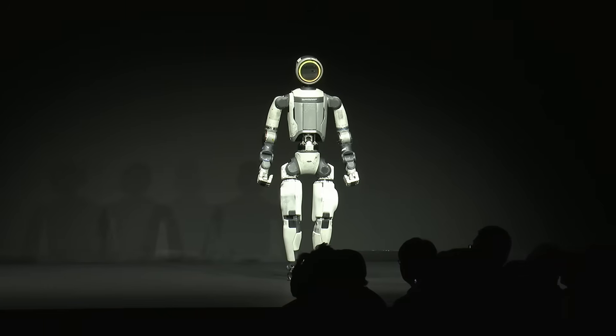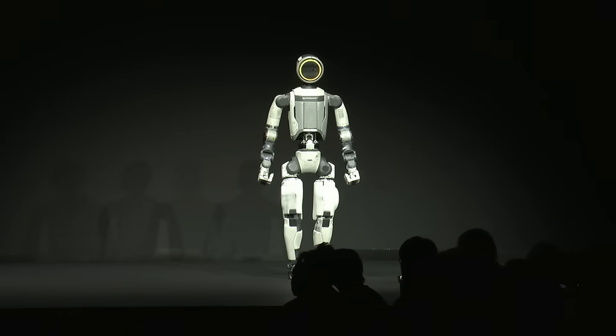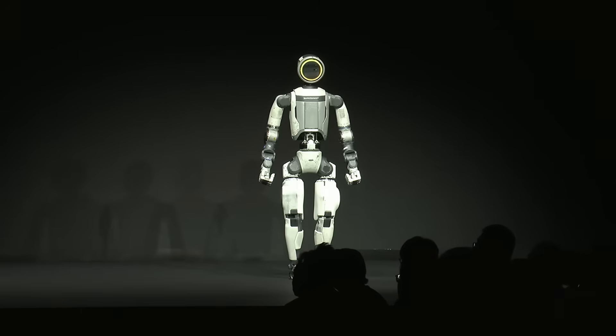I can confidently say that this product version of Atlas is the best and actually simplest robot that we have ever built. But rather than just talk about it, why don't we actually show you what it's going to look like?